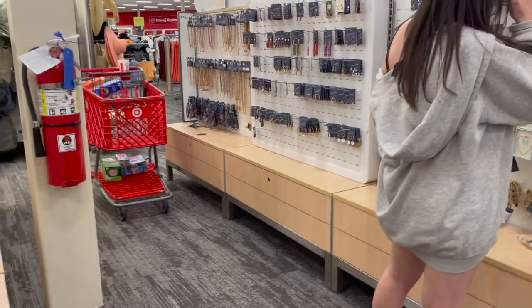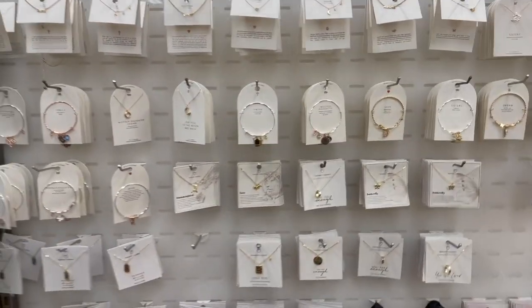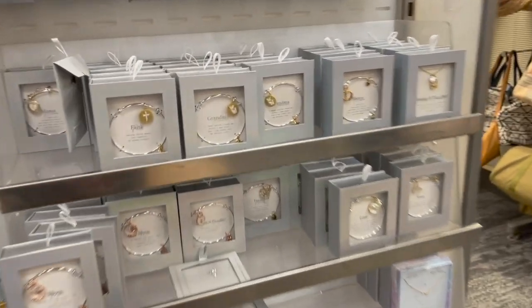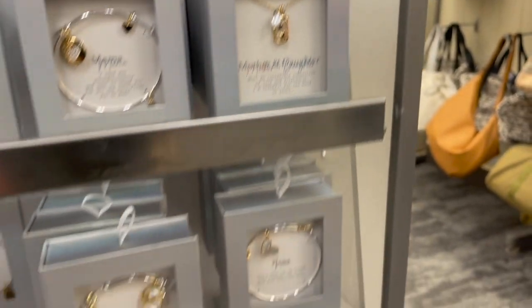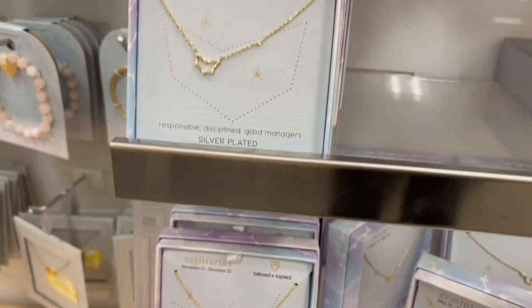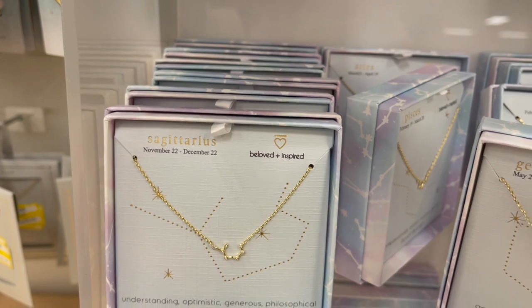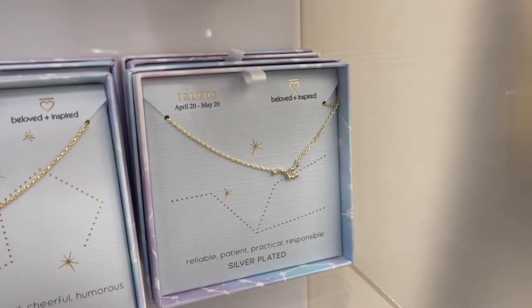There's a bunch more up here. M for Maya - memorable, mindful, and magnetic! I'm going to grab our cart so nobody steals our stuff. They also have zodiac jewelry - Capricorn, Sagittarius, Gemini. That's me - I'm a Gemini! Aleah is a Sagittarius, and we all just barely made the cut for our signs. I'm June 19th, Maya is May 16th, and her dad is May 17th - we all just made it.